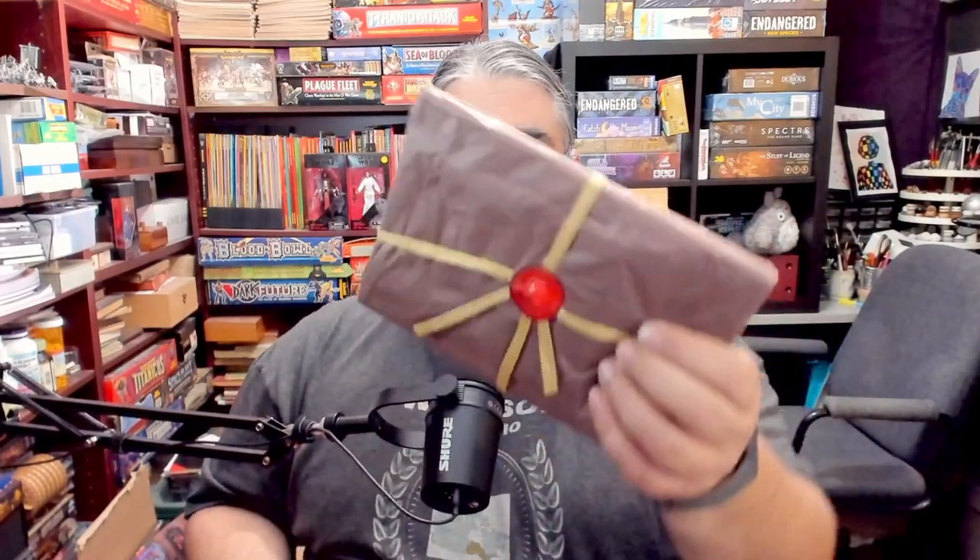Fair warning — maybe I got this because the person knows I have a podcast and they're trying to make it look extra cool, or maybe this is how it comes for everyone's copy. I don't know. I have not seen inside this part of the package because once I saw this, I said, 'Yeah, this deserves an unboxing.' So here we are. Again, this is Lucrum — L-U-C-R-U-M.